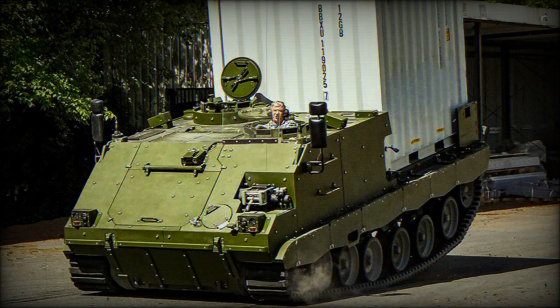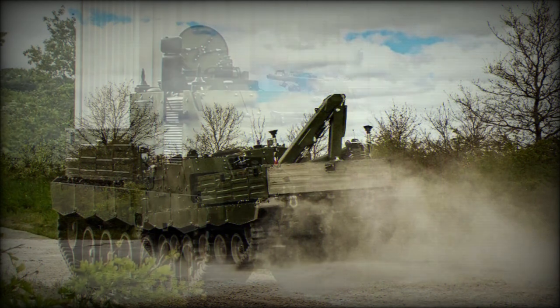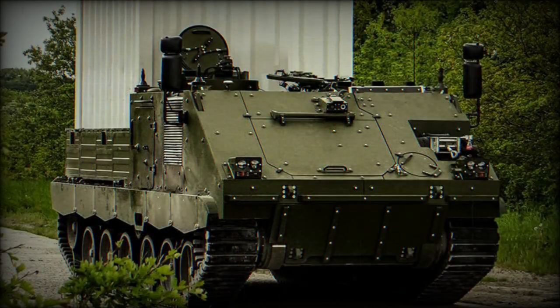The G5 ACSV is operated by a crew of two, including commander and driver. This tracked carrier is powered by a diesel engine developing 616 horsepower. The engine is located at the front and has multi-fuel capability. If required, it can be modified in field conditions to run on petrol, jet fuel, kerosene, and even flammable liquids. The engine is mated to an automatic transmission with 6 forward and 2 reverse speeds.